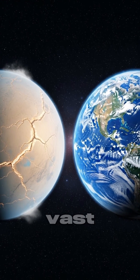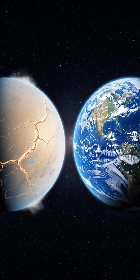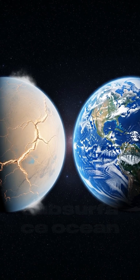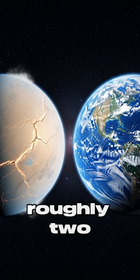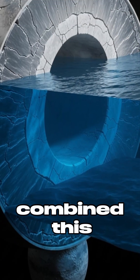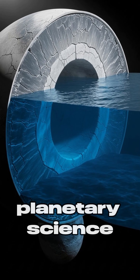Imagine an ocean so vast it makes all of Earth's water look like a drop in the cosmic bucket. Hidden beneath the frozen crust of Jupiter's moon Europa lies a subsurface ocean containing roughly two to three times more water than all of Earth's oceans combined. This isn't science fiction — it's one of the most exciting discoveries in planetary science.